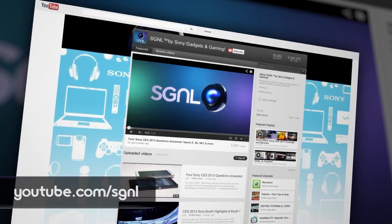Thanks so much for bringing this stuff by, Kenta. That's going to do it for today. Be sure to check out more videos about all things Sony on our YouTube channel. I'm Anthony — we'll see you next time.